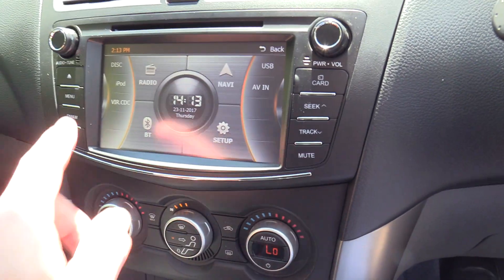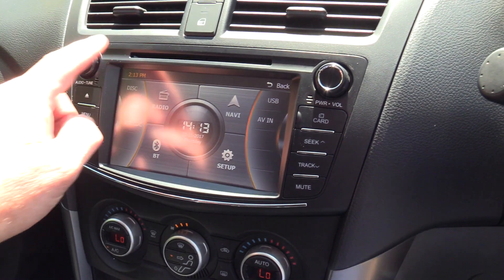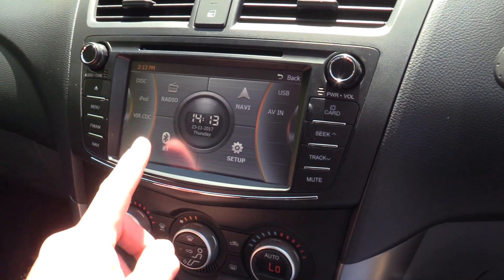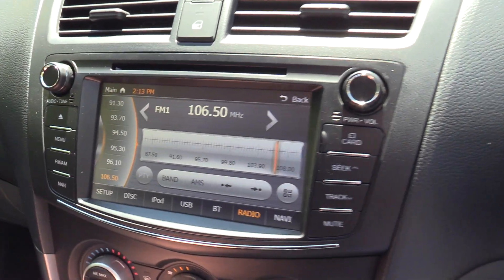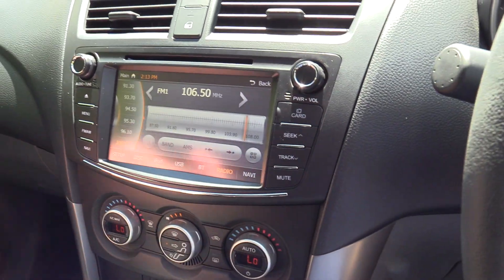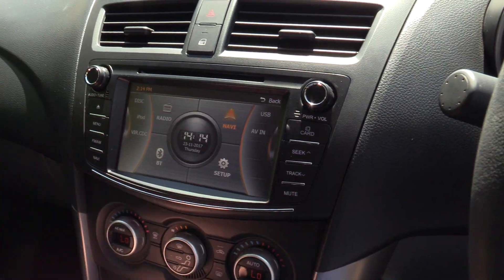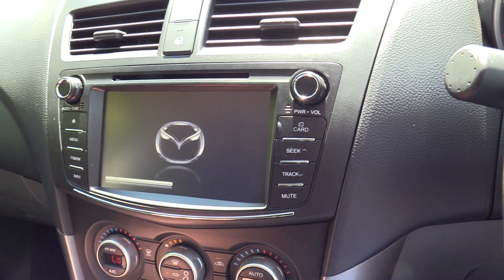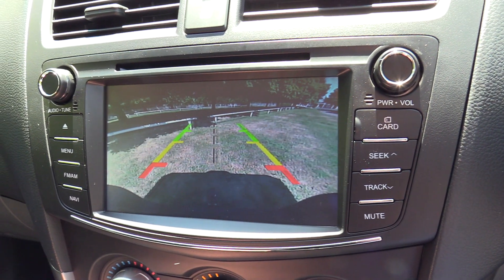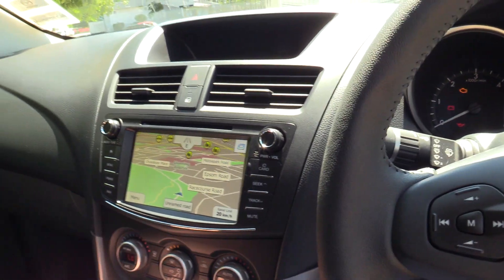The new touch screen is divided into four quadrants. We have multiple playback options: CD, iPod, Bluetooth, and navigation as standard equipment, plus lots of radio functionality. You can also change the colour of the setup. The reversing camera with guidelines is lovely, crisp and clear — all standard on the GSX model.